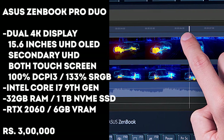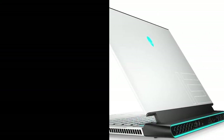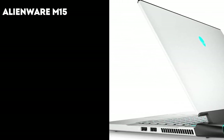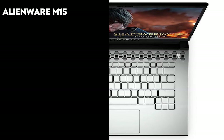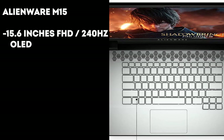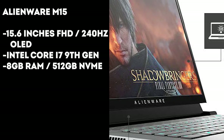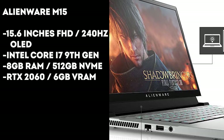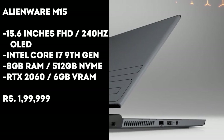We can't complete this list without an Alienware, so here's the Alienware m15, which launched a couple of months ago and is one of the best-looking laptops to buy in India. It comes with a 15.6-inch FHD OLED panel with a 240Hz refresh rate. The Intel Core i7-9750H processor is paired with 8 gigs of RAM and 512 gigs of NVMe storage. You get the NVIDIA RTX 2060 GPU with 6 gigs of VRAM, and this laptop will cost you about ₹2 lakh rupees.